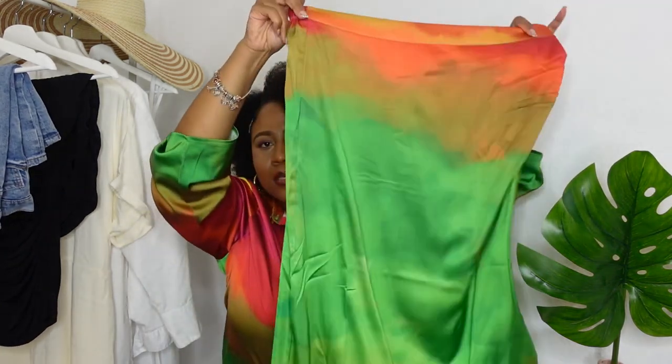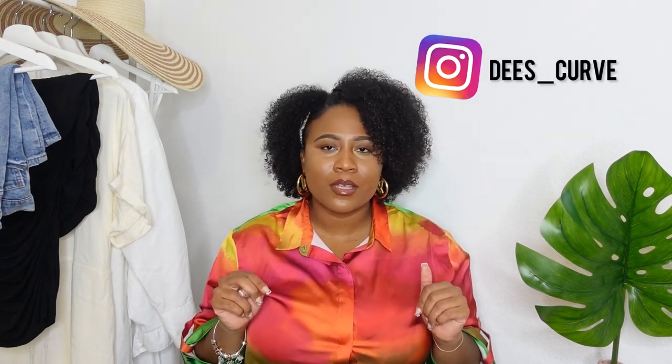The skirt and top kind of ombre into each other — I'll be trying it on here for you guys. I love it because I could wear the shirt by itself, the skirt by itself, or together — there's so many possibilities. Unfortunately it's not available anymore because the drop collections are only available for about 36 hours. I'll be styling this piece over on Instagram, so follow me at d's underscore curve.